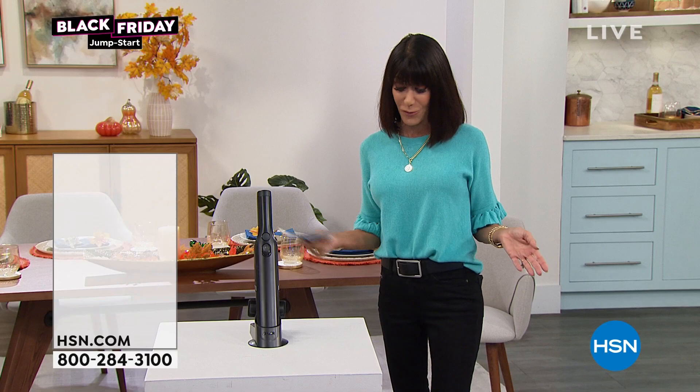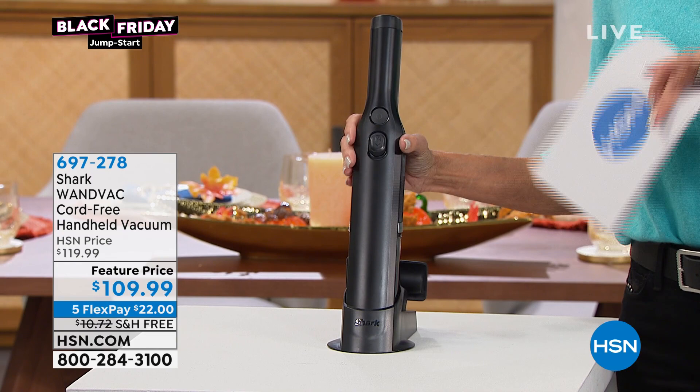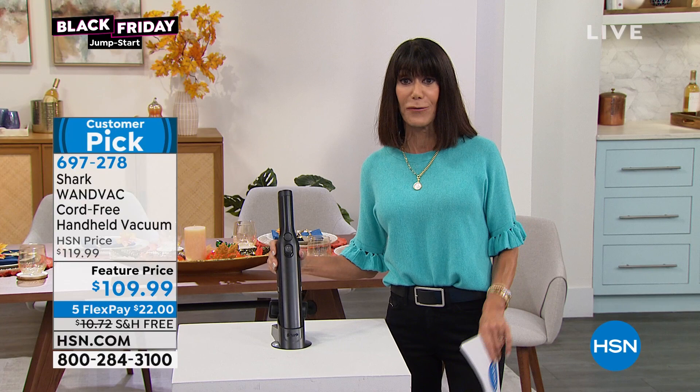This is my first opportunity to present this chart. Big customer pick - 235 reviews. We started off with five different colors. We are down to the last color.